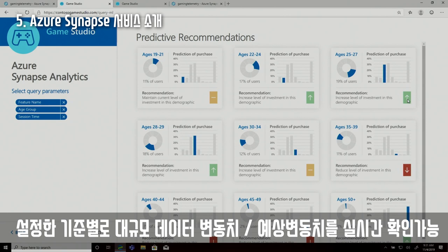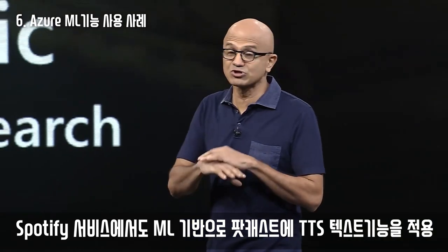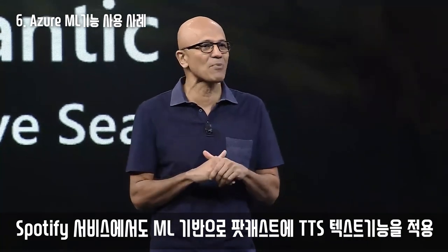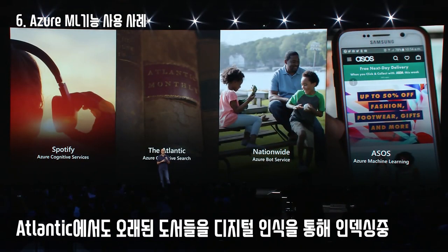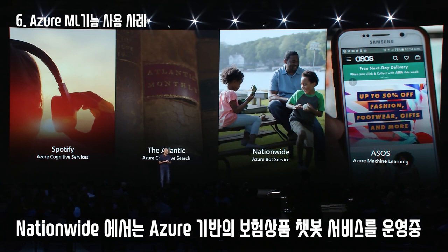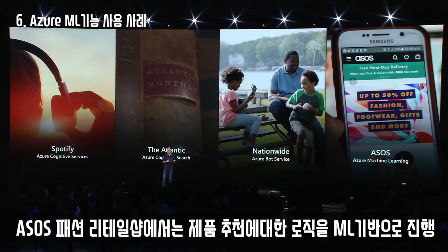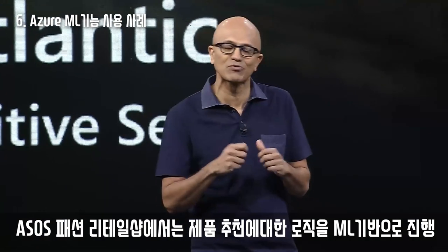Synapse makes AI and ML really simple for data professionals. Spotify is using cognitive services to change how they do podcasts — you can edit a podcast by just editing the text because of text-to-speech capability. The Atlantic is taking 160 years' worth of content and using Azure Search to turn it into a knowledge base. Nationwide Insurance is using the bot framework to build their customer-facing conversational agent. Asos is using the decision system and Azure ML to build their recommendation engine to improve yield.